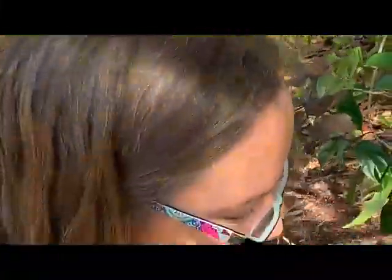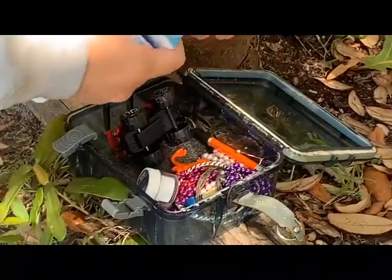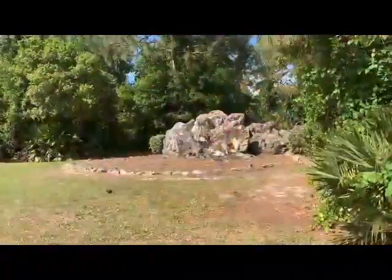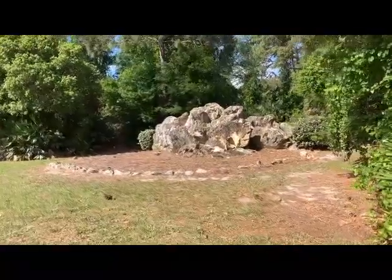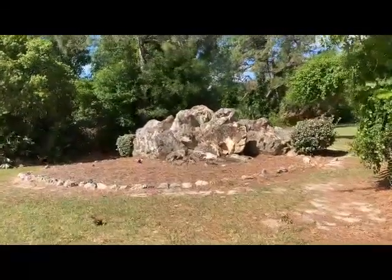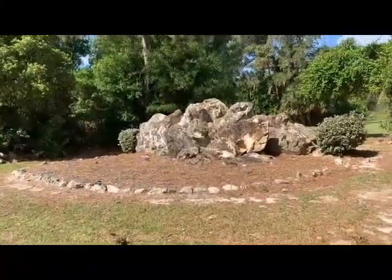A geocache, not a puppy dog! We're at our next destination. It says difficulty two and a half, and it says check all the nooks and crannies. This one's going to be fun.